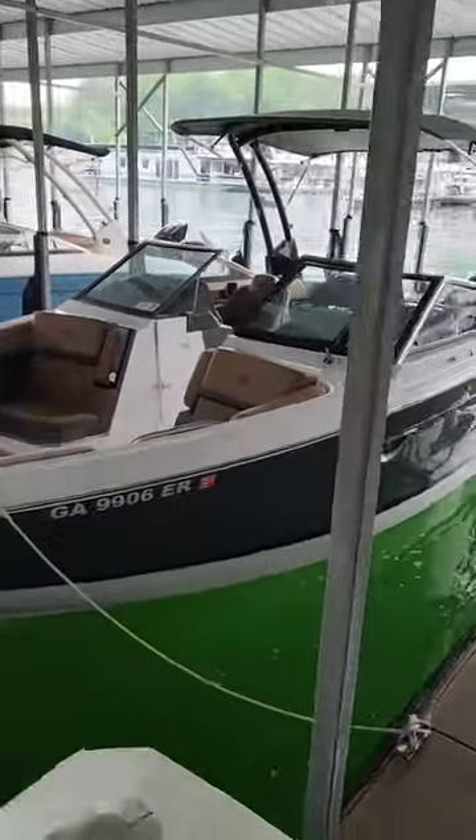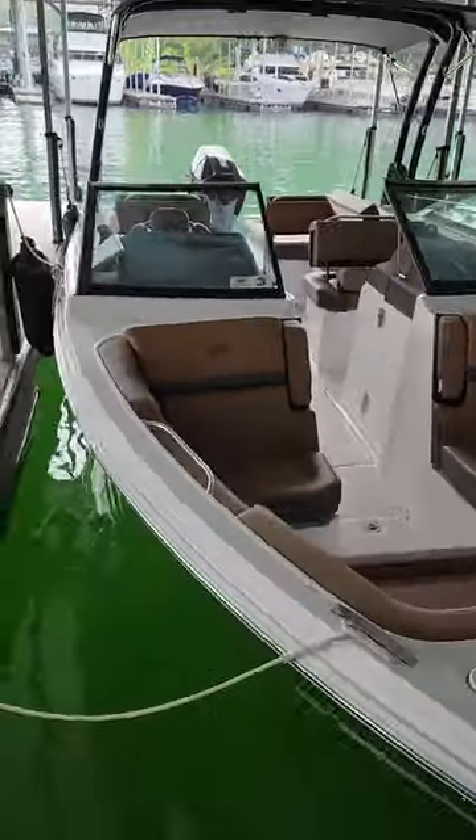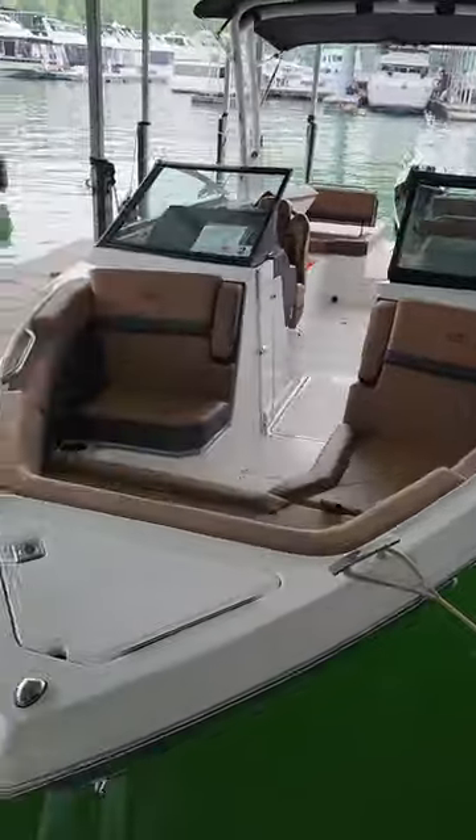Right here are both of our R6 Cobalts. Every option on these, 300 outboard V8 motors. Absolutely gorgeous boats.